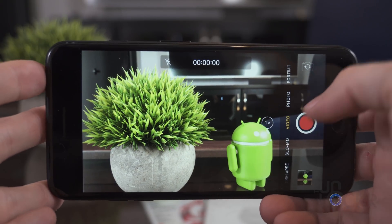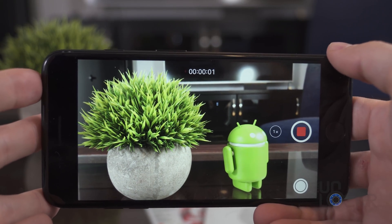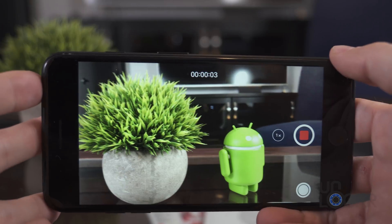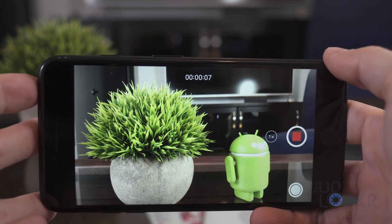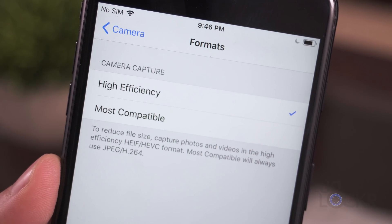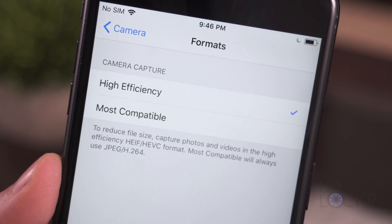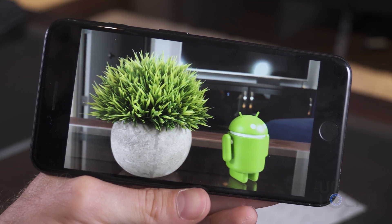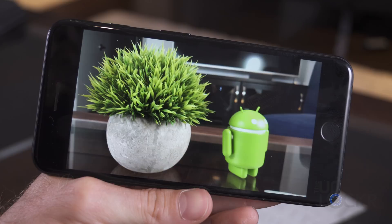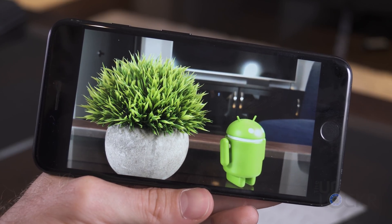First up, your videos and images will magically take up less space on your phone. The reason for this is that in iOS 11, Apple has now switched over to HEVC, aka H.265, video and HEIF images, which stands for High Efficiency Video Codec and High Efficiency Image Format. These newer formats allow the device to take photos and videos with the same quality but at a much smaller end file size. Great for those who are constantly running out of storage.